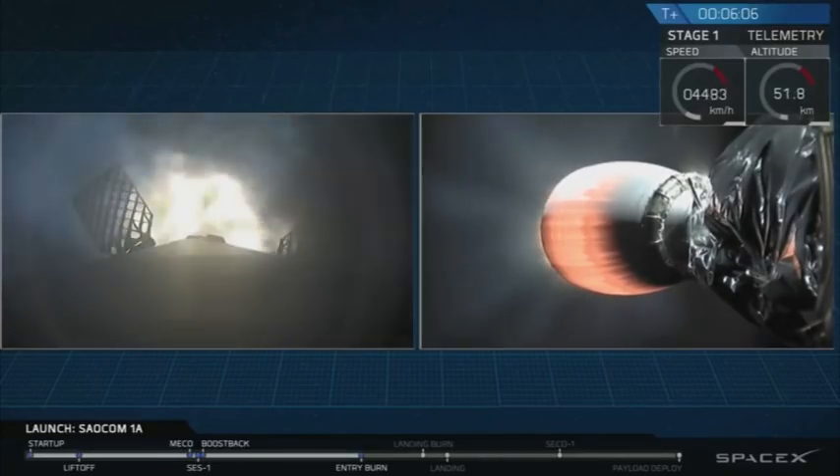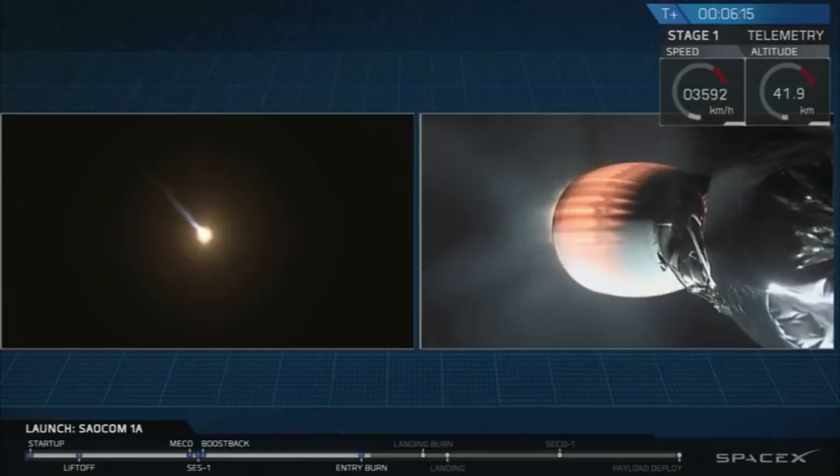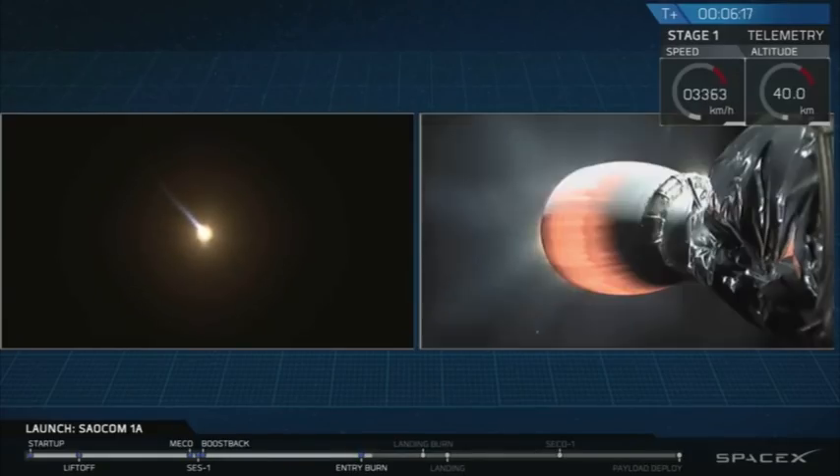There it is — that's the start of the entry burn of that Falcon 9 first stage. This burn is only about 30 seconds. That first stage is mostly empty of fuel, so it's actually pretty light. It doesn't need that much force to slow it down.